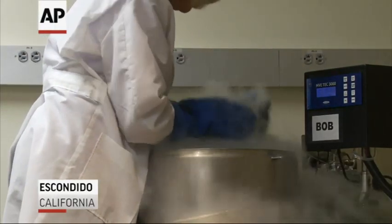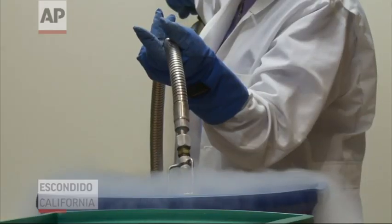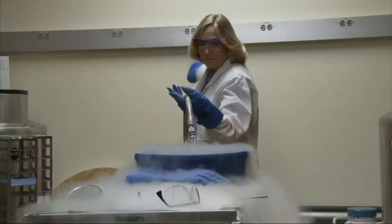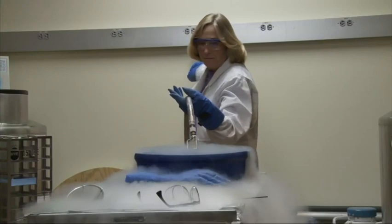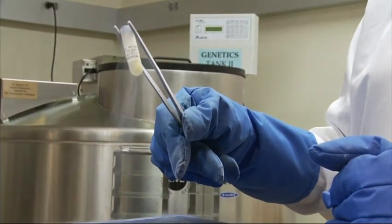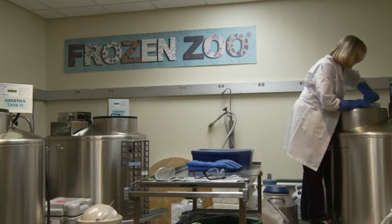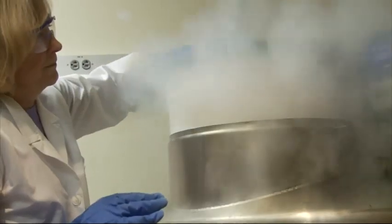When endangered animals die at the San Diego Zoo, this is where they end up. Scientists at the San Diego Zoo Institute for Conservation Research give precious genetic material the deep freeze — sperm, eggs, bits of tissue, all stored in liquid nitrogen. They call it the Frozen Zoo. It's the largest gene bank of its kind.